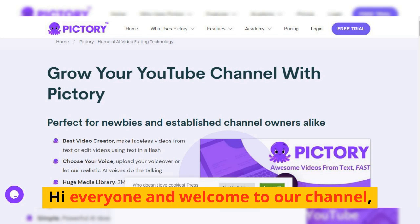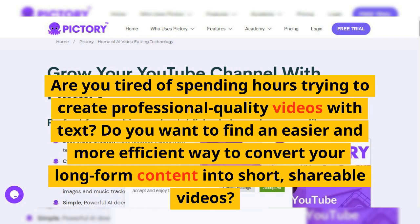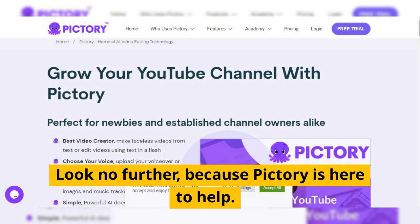Hi everyone and welcome to our channel. Are you tired of spending hours trying to create professional quality videos with text? Do you want to find an easier and more efficient way to convert your long-form content into short, shareable videos? Look no further, because Pictory is here to help.